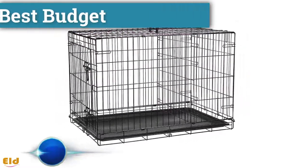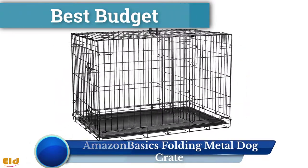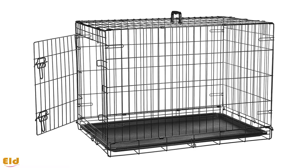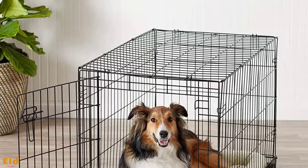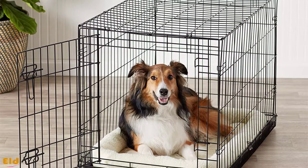Best budget: the Amazon Basics folding metal dog crate. Designed for both puppies and full-grown dogs, this crate from Amazon Basics is a safe, secure, and affordable tool for potty training or behavior training, and can provide your pet with a comfortable place to chill out. Available in single and double door options as well as six different sizes, you can customize this crate to suit your dog's needs.